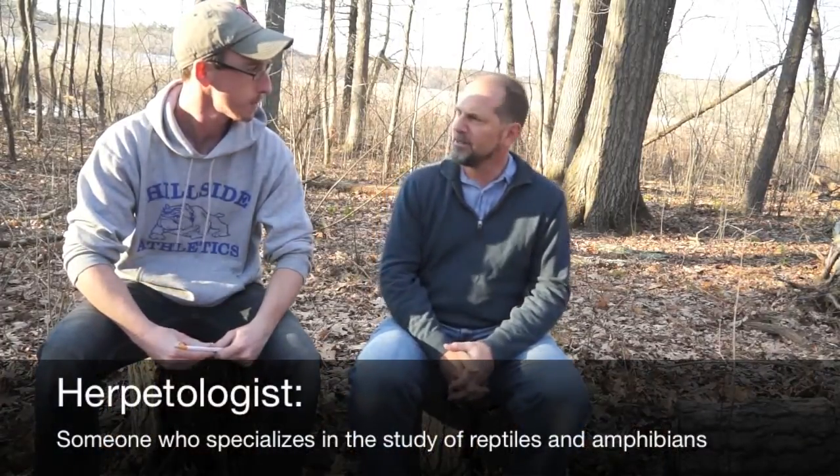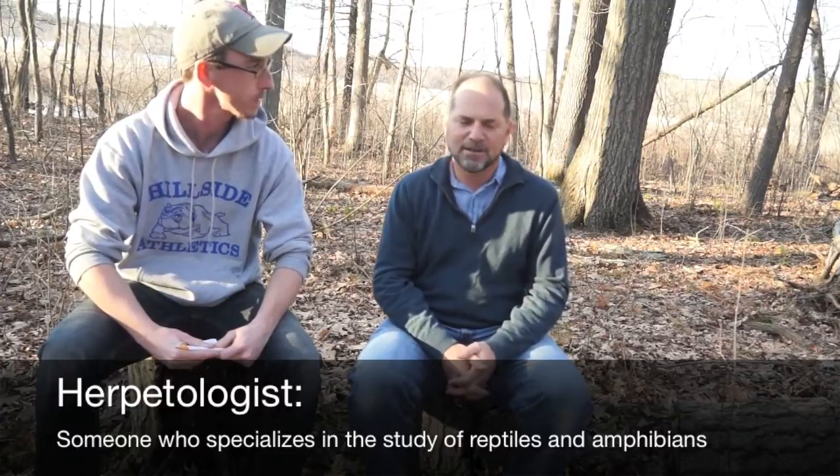I'm here with Brian Windmiller, Executive Director of the Grassroots Wildlife Conservation. So could you tell us a little bit about what you do in your daily life? I'm a herpetologist, a biologist who works mostly with amphibians and reptiles, though I'm interested in rare species in general. At Grassroots Wildlife Conservation we work on rare species conservation projects in a way that involves people who live in the same communities as the species we work with. Right now we've got a program with Blanding's turtles.